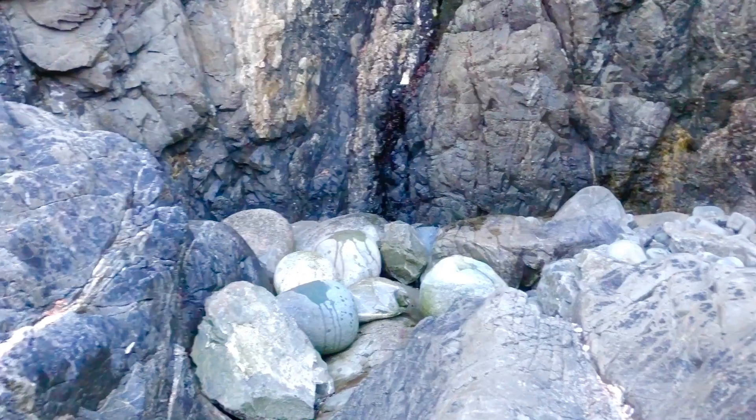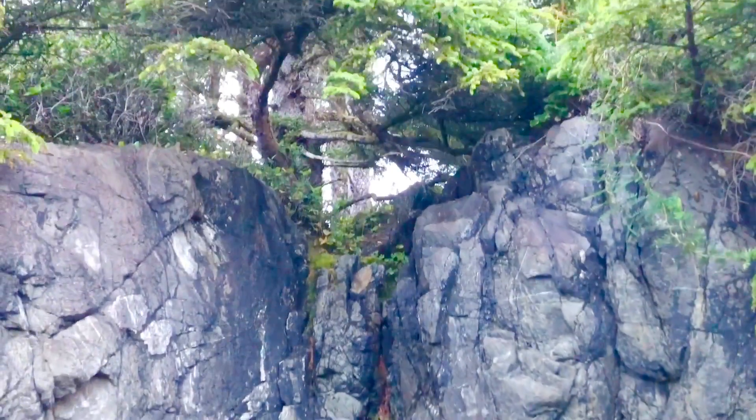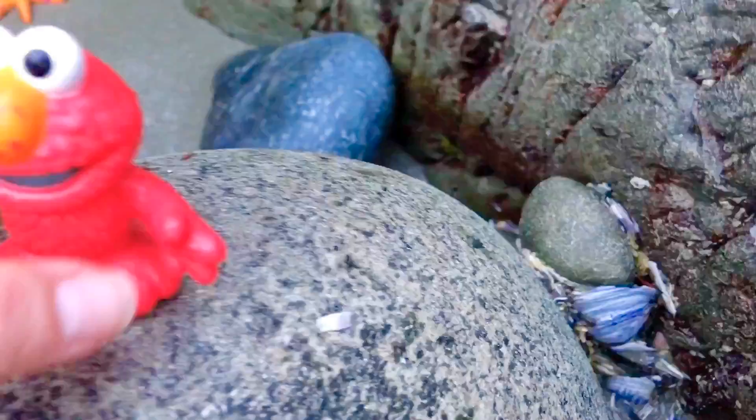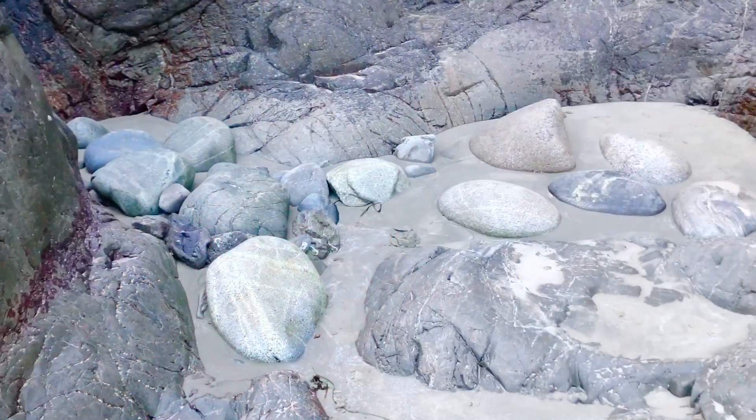We can see all of these rocks that the crashing waves push into the cliffside, and over time these rocks become really smooth and round. Even some shells get crushed and they turn into sand.